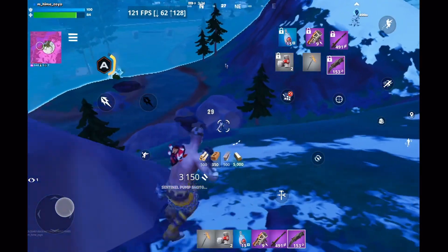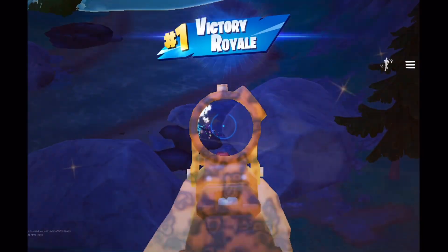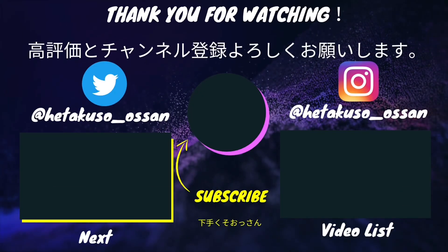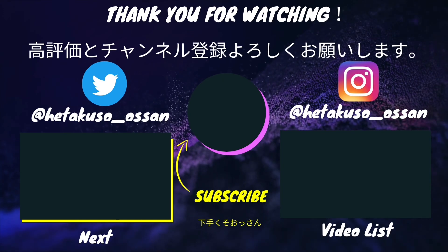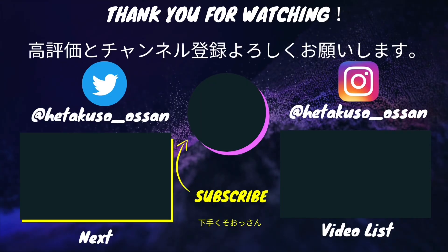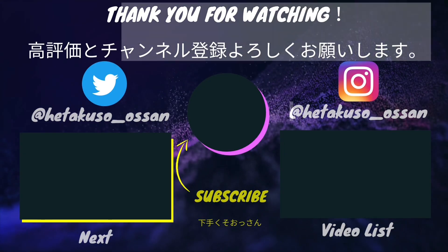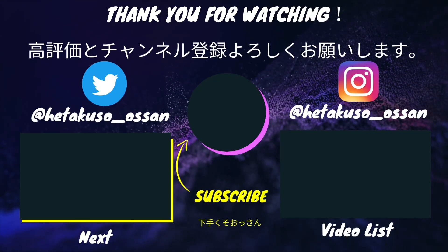Alright, that's everything for today. If you found this video helpful, please give it a thumbs up and subscribe to the channel. See you in the next one.